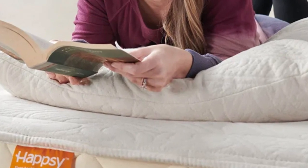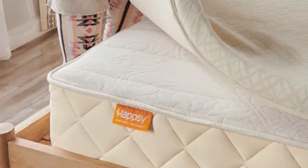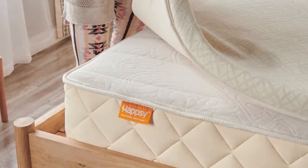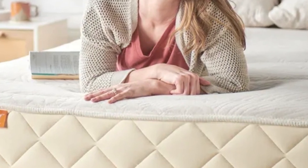This organic topper is side sleeper-friendly and provides a balance of support with a plush pressure-relieving feel. Made with 2 inches of GOLS-certified latex encased in a quilted organic cotton cover, Hapsi's topper earned praise from testers for its excellent comfort.